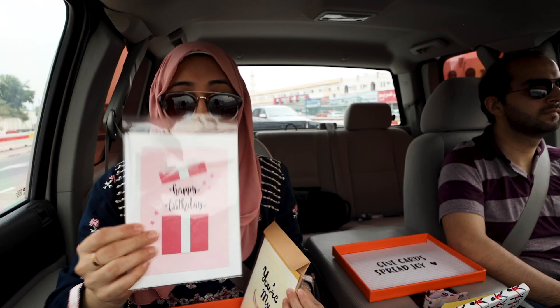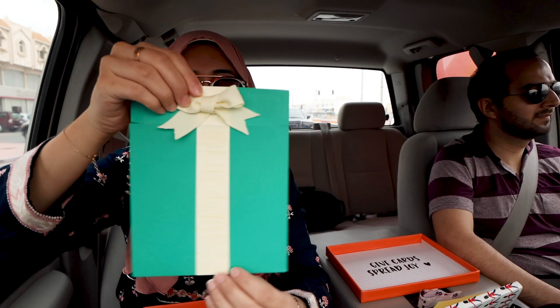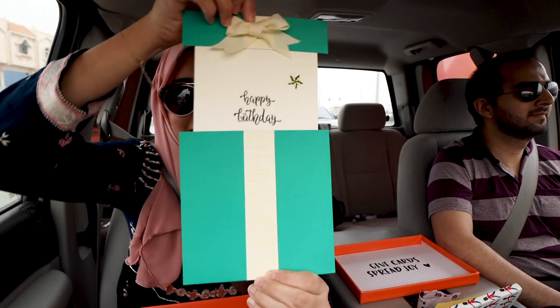There is one card, there is one birthday card, there is one card, and there is one other birthday card. Ta-da!